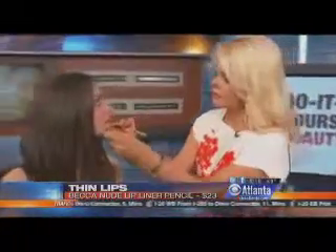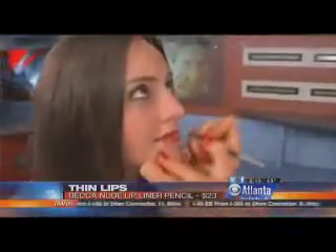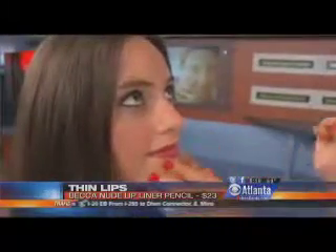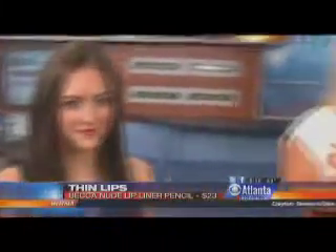Our model here, Danielle, she has full lips. So what we're going to do is make them a little bit larger. We're going to take it right here and create a V underneath her lip and right on the top. What that's going to do is create the illusion that she has a more pronounced, more defined lip. This is by Becca — it's called Vendant. You want to just find a nude liner to use, basically.